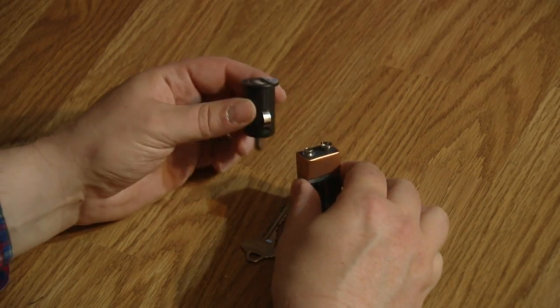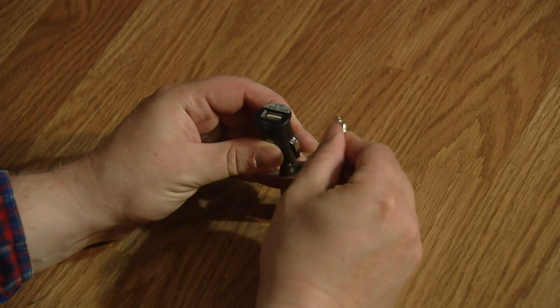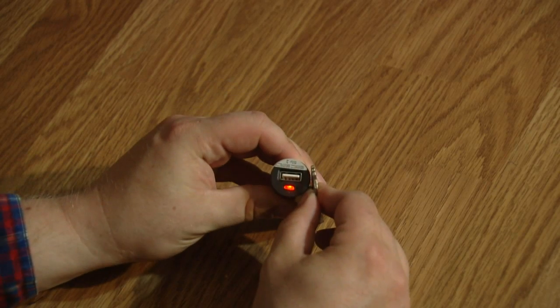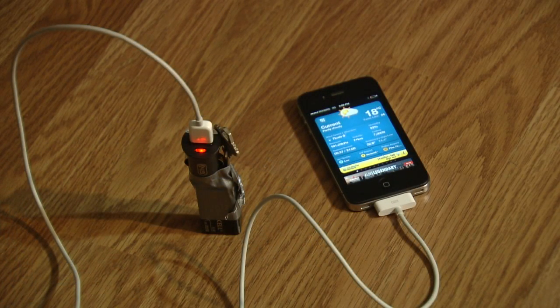Place the charger into the plus side of the battery. Insert the key into the minus side and lean it against the charger. Presto, you have power. If you don't want to hold it the whole time it charges, apply some duct tape and voila — you've got your forecast.